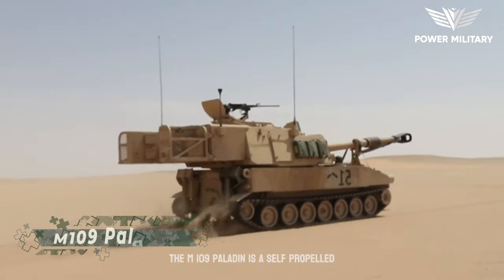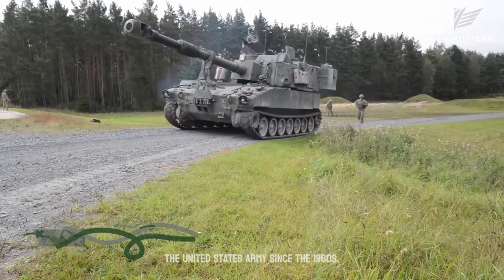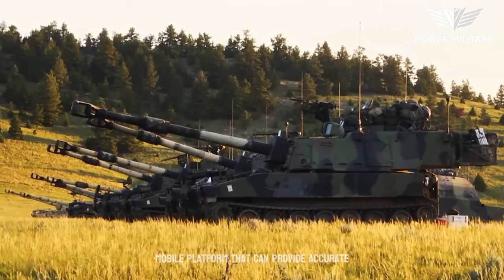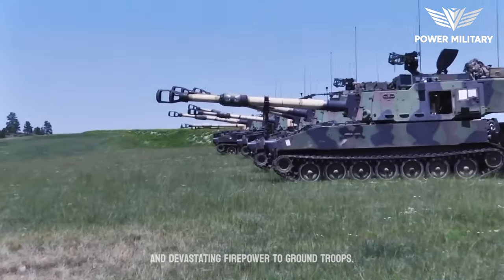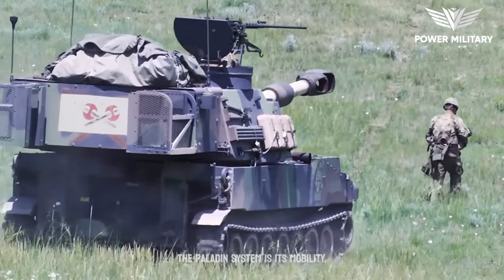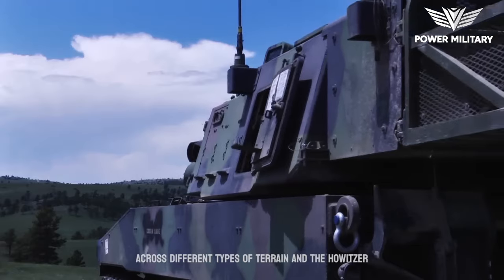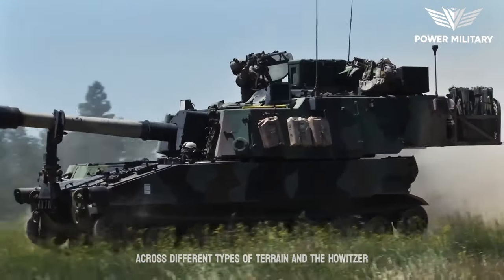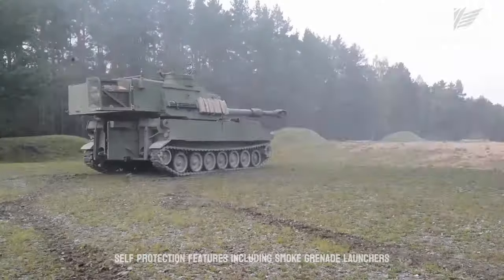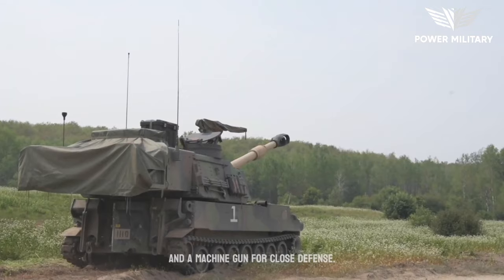The M109 Paladin is a self-propelled artillery system that has been in service with the United States Army since the 1960s. It is a highly versatile and mobile platform that can provide accurate and devastating firepower to ground troops. Its tracked chassis allows it to move easily across different types of terrain, and the howitzer can be fired while on the move. The Paladin also has self-protection features including smoke grenade launchers and a machine gun for close defense.